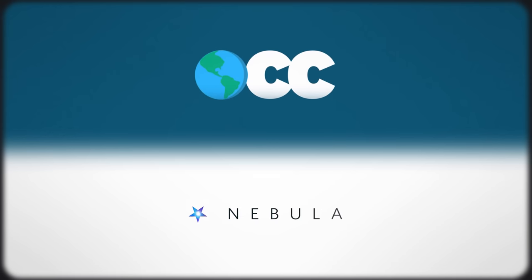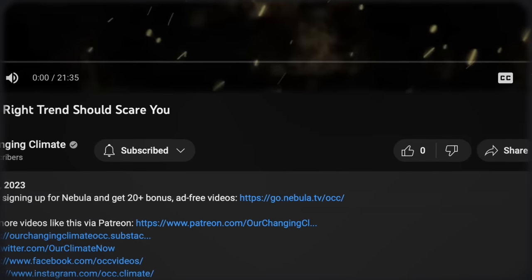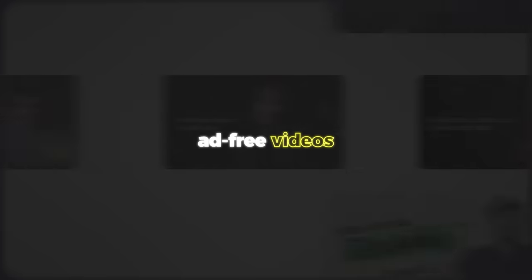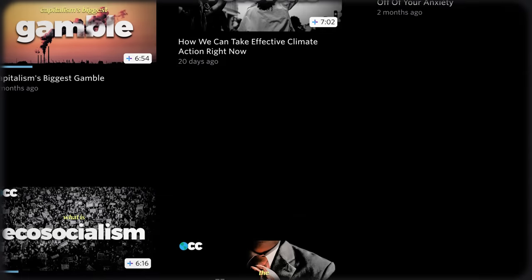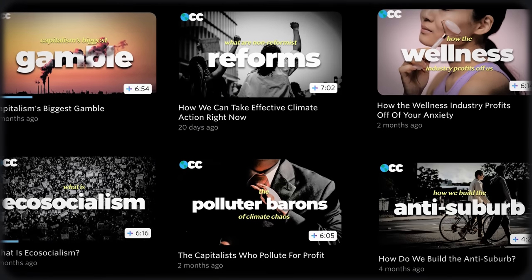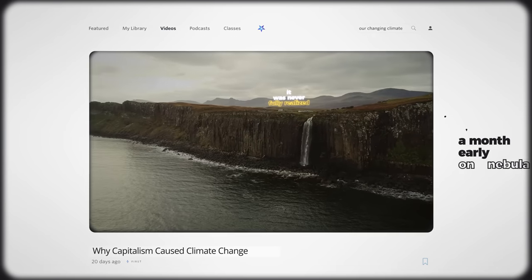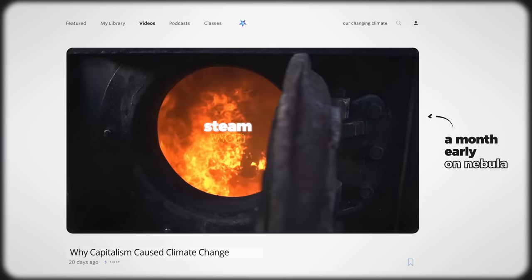This video is better on Nebula. Use the link in the description below to support our changing climate directly by signing up for Nebula, where you can watch this video ad-free and also watch over 25 OCC videos not released on YouTube, including next month's video on the history of how capitalism created the climate crisis.